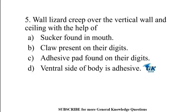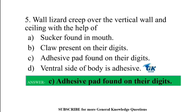Wall lizards creep over vertical walls and ceilings with the help of adhesive pads found on their digits.